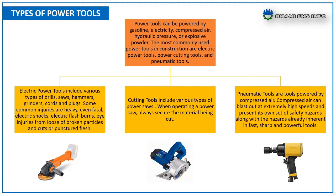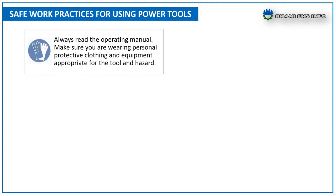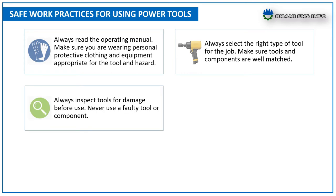Safety practices for using power tools: always read the operating manual. Make sure you are wearing personal protective clothing and equipment appropriate for the tool and hazard. Always select the right type of tool for the job. Make sure tools and components are well matched. Always inspect tools for damage before use. Never use a faulty tool or component.